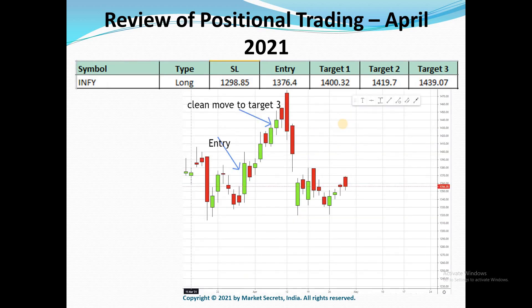The next one on the list is Infosys. It was again a long trade, and I would say it was a perfect trade. The entry was here and it traveled smoothly to target 3, giving all three targets precisely.